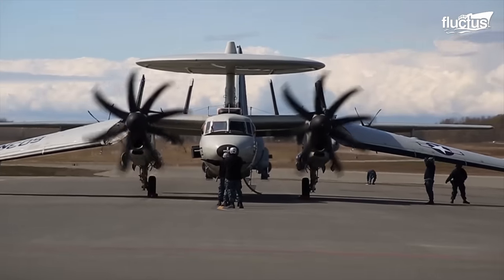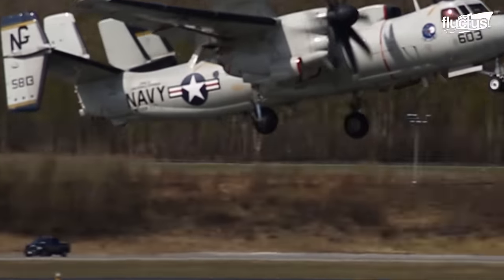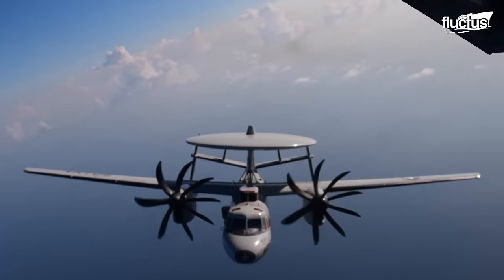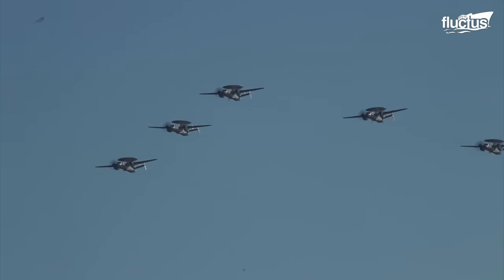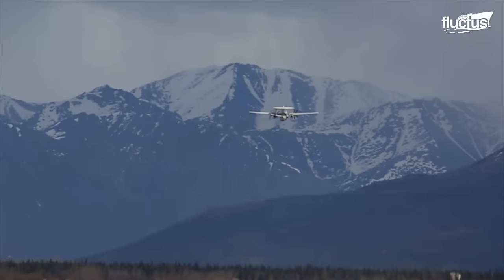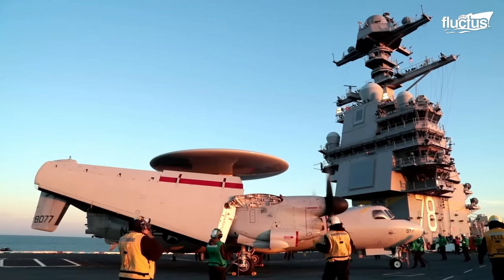That's where the Northrop Grumman E-2 Hawkeye comes in. The Hawkeye is an AEW, or Airborne Early Warning aircraft, and it is specifically designed to serve as an eye in the sky for aircraft carriers and other vessels, essentially extending the detection range of the carrier far beyond the ship's own sensors. This makes it integral in managing battle space and providing early warnings of potential threats.